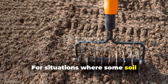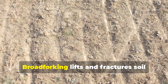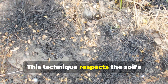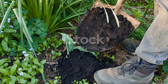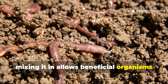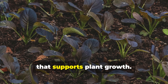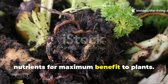For situations where some soil loosening is necessary, tools like broadforks offer a gentler alternative to rotary tillage. Broadforking lifts and fractures soil without inverting or mixing layers, preserving soil structure while relieving compaction. This technique respects the soil's layered ecosystem while addressing physical limitations. Top dressing with compost rather than mixing it in allows beneficial organisms to gradually incorporate organic matter at their own pace, feeding soil life while maintaining the existing soil structure that supports plant growth. The organisms know exactly where to place nutrients for maximum benefit to plants.